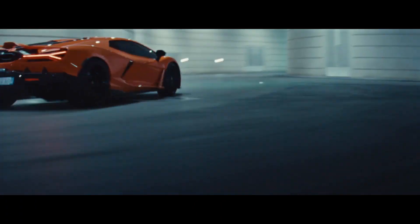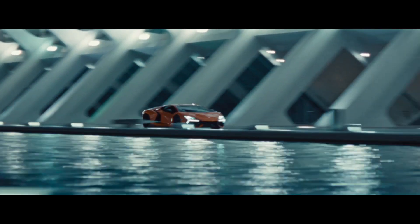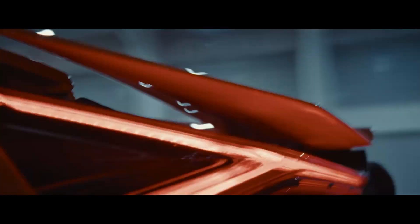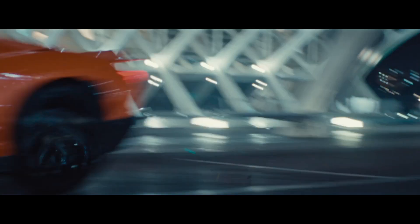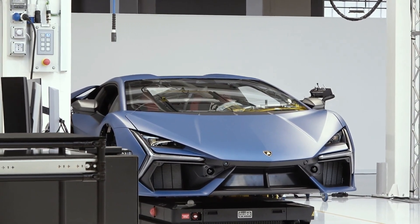The ultimate thrill provided by the Revuelto is reached thanks to a powertrain that delivers 1,015 horsepower total, combining the power of a brand new 12-cylinder internal combustion engine with three high-density electric motors and a groundbreaking transversal dual-clutch e-gearbox. The power of hybridization is harnessed to take performance and driving emotions to an unprecedented level.